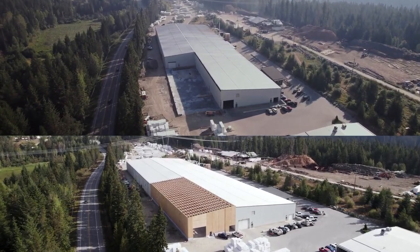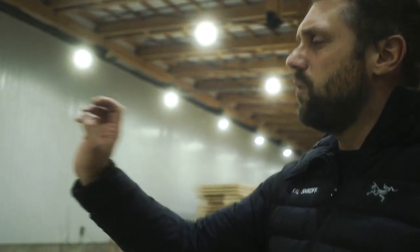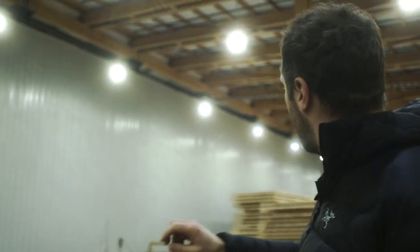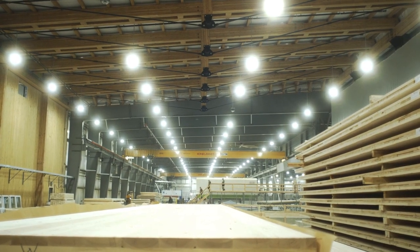The improvements to our manufacturing line are going to be incredible. Having that additional CNC machine will really open up our ability to manufacture CLT all the time. We will place our new sander down in that pit, followed by the panel flipper. The panel flipper will allow us to speed up the milling time — we don't have to flip the panels manually anymore. The flipper will take care of it, and we can mill the panel from both sides in a really efficient way.